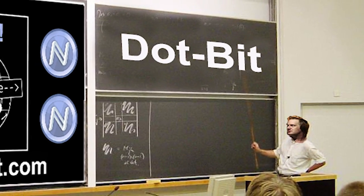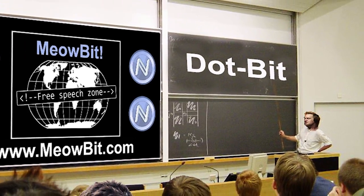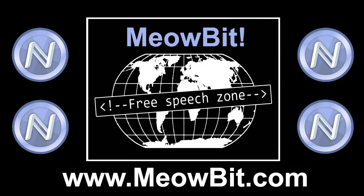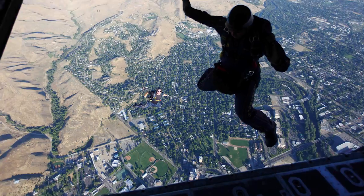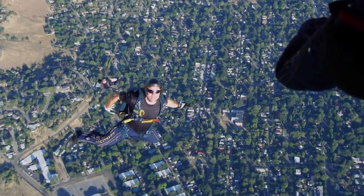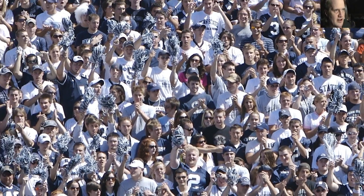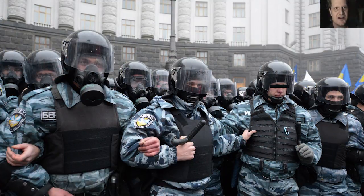We've also written clear tutorials on using MeowBit, on using .Bit, and on registering .Bit names with Namecoin. MeowBit is a game-changing, world-advancing leap for freedom. Please help us raise money to further perfect MeowBit, spread its adoption, and help save the internet from the central scrutinizers of the world.